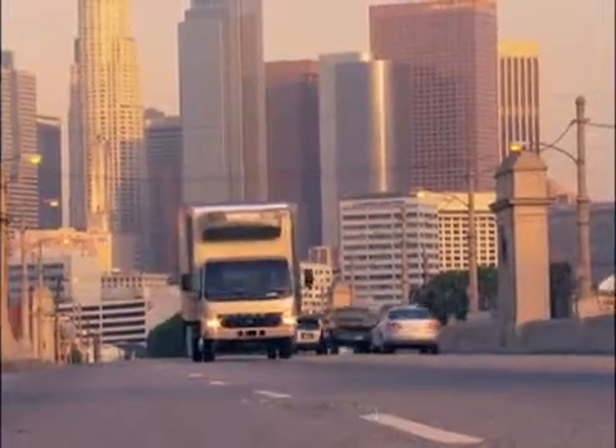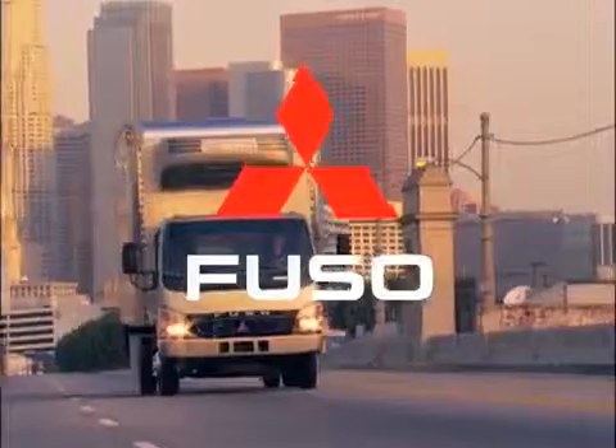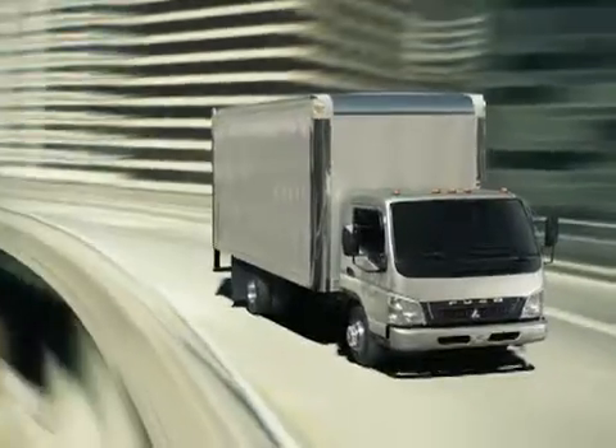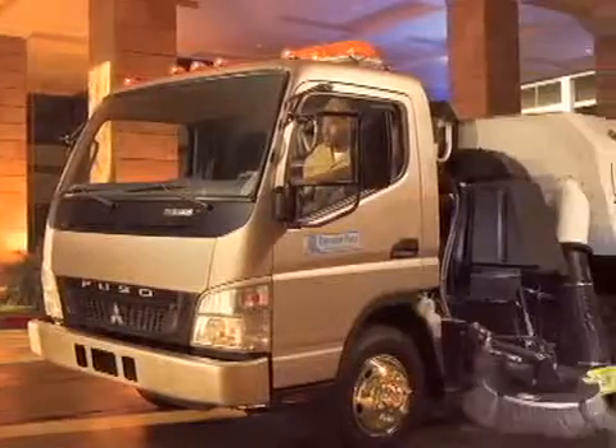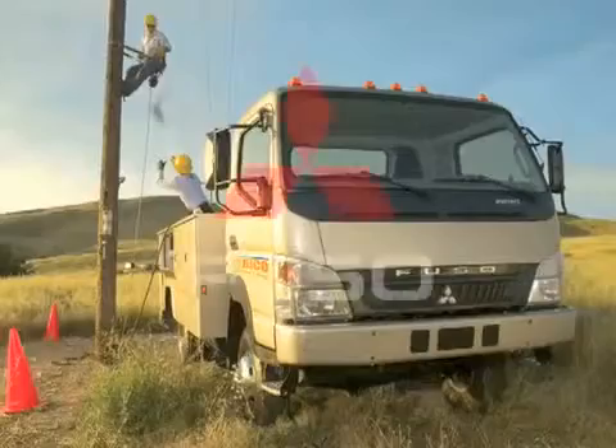If you're looking for a reliable truck, check out Mitsubishi Fuso. They're so productive in all kinds of jobs, from dry freight and refrigerated delivery to landscaping, utility service, and vehicle recovery — even a 4x4 for off-road.